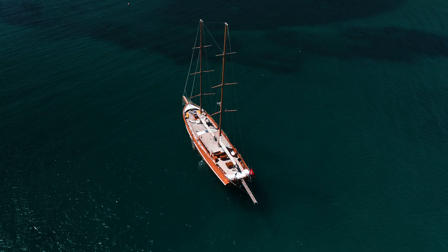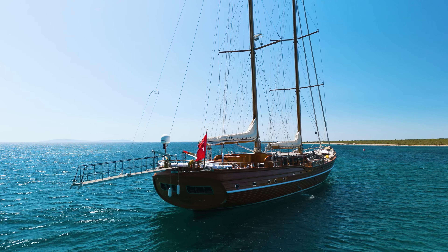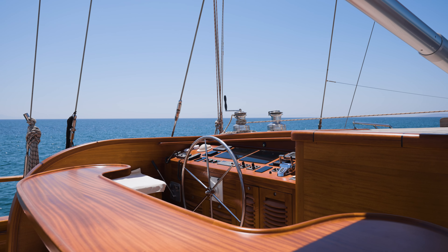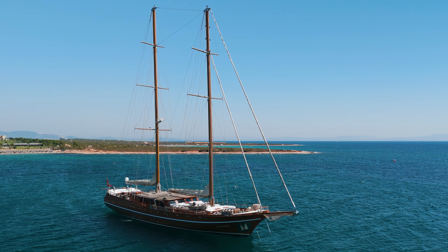Designed, engineered and project managed by boutique local Akivaidas naval architects, Çakır Yıldız was built in cold molded, epoxied wood by Turkish East Shipyard in Bodrum and delivered in 2013.